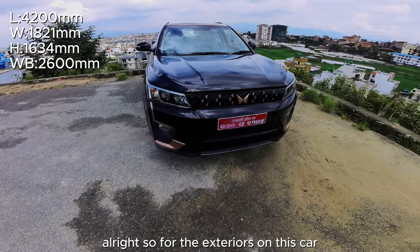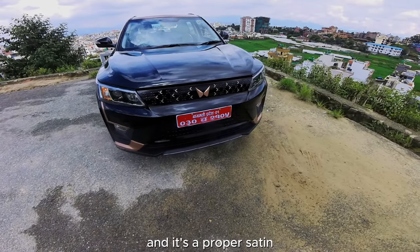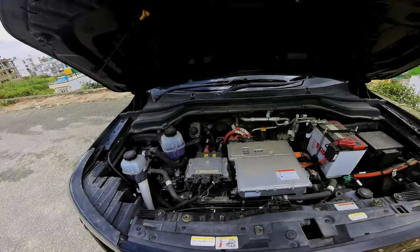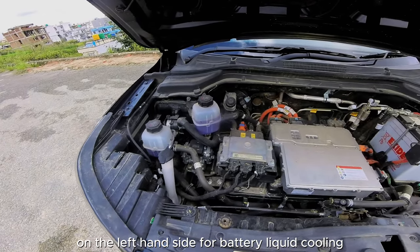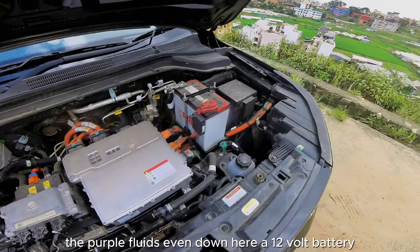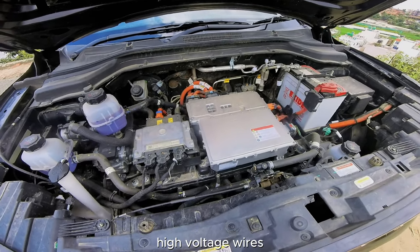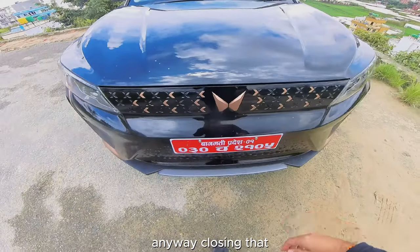On the exteriors, you can see chrome highlights at the front and a satin copper theme all around. Starting with the front bonnet — no hydraulics, but it does have hydraulic fluids on the left for battery liquid cooling. There's also a 12-volt battery, fuse box, AC-to-DC converter, and high-voltage orange wires. You also have radiators for the AC right down below.